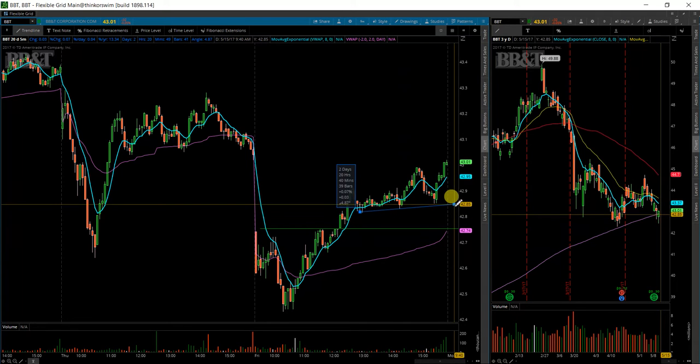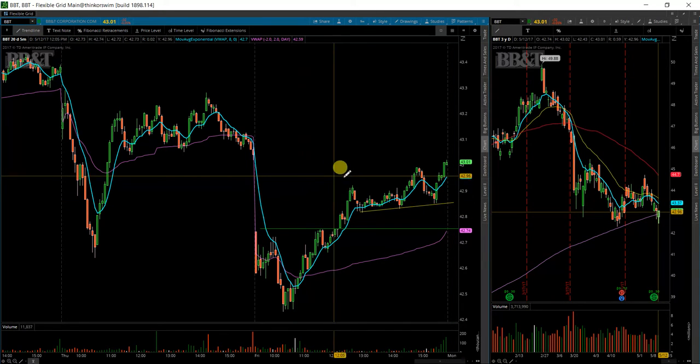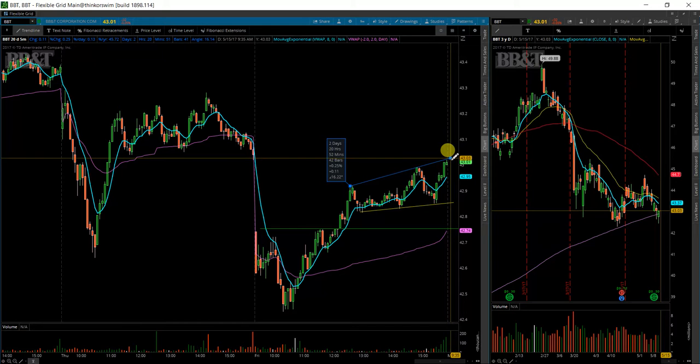A couple more things I'll throw on here as well. Got a nice little trend there to end the day and basically a broadening wedge formation.